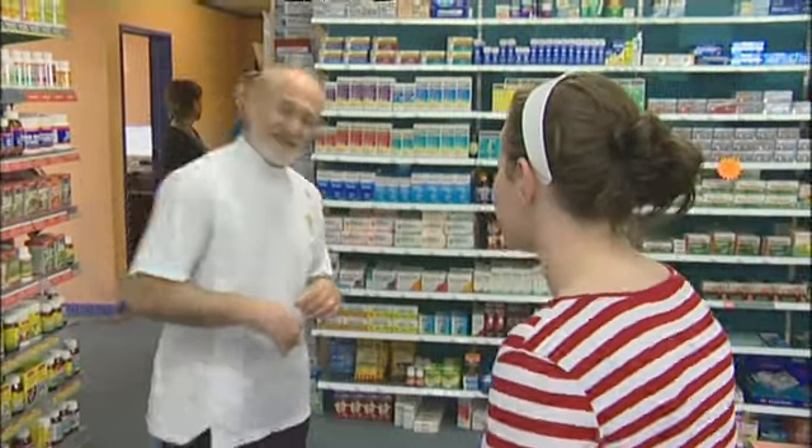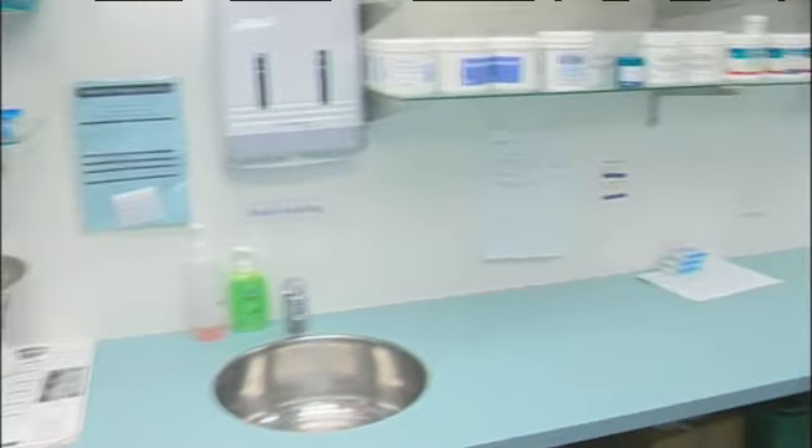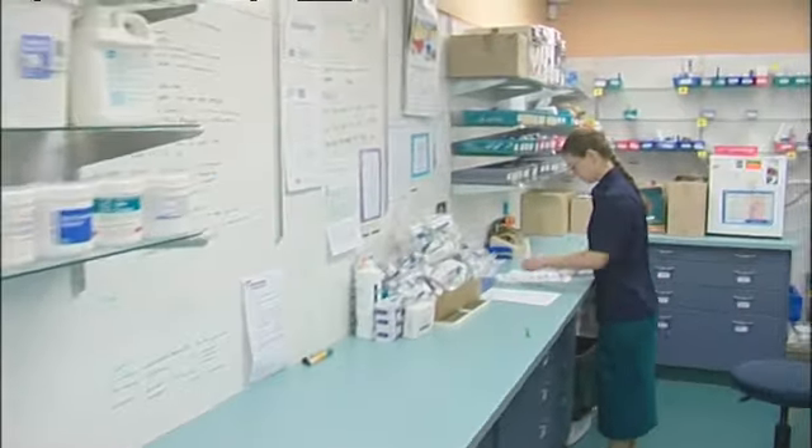No, I haven't seen behind the scenes. So do you want to go and have a look? Yep. Paul shows Kirsten around the dispensary where much of the work takes place. A pharmacy technician assists the pharmacist in the preparation of prescriptions and in the running of the pharmacy.